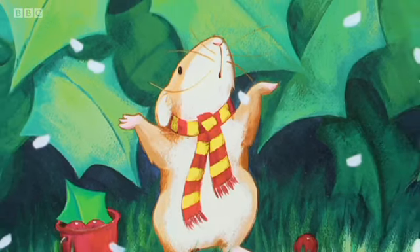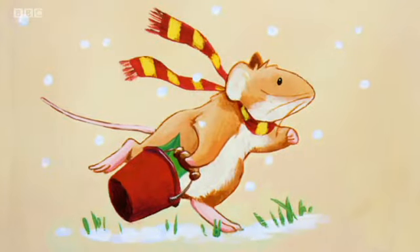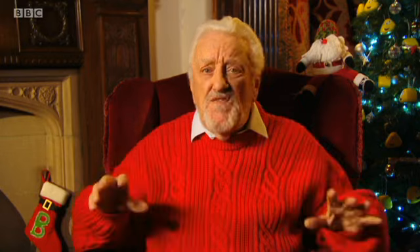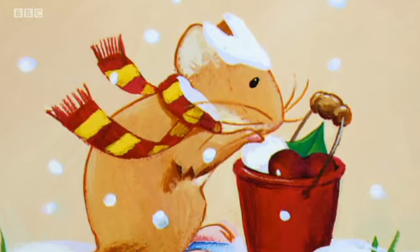But suddenly, soft white flakes started falling all around him. One flake fell on Little Mouse's nose and made him sneeze. "Oh, goodness me," said Little Mouse. "The sky is coming undone!" Little Mouse began to hurry home. Lots more pieces of sky were falling on him. Faster and faster they fell. They fell on his ears and his whiskers and his tail. "Oh, oh dear, oh dear," said Little Mouse. "I'd better take some of this to show Big Mouse. He'll know how to stitch the sky together again." Little Mouse made a ball of white flakes and put it in his bucket.